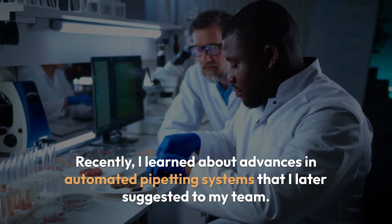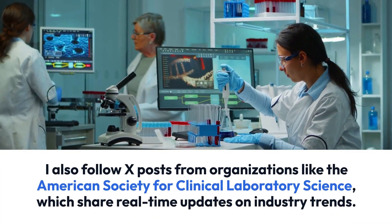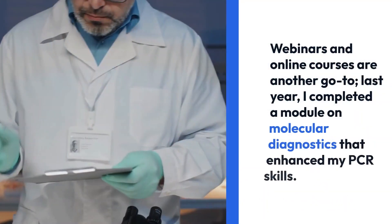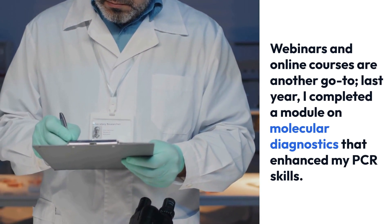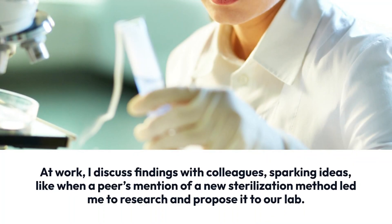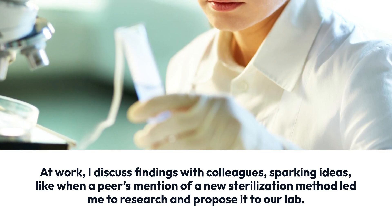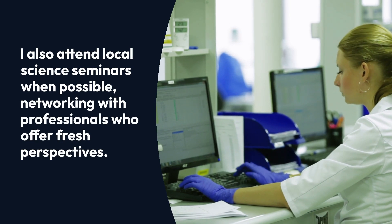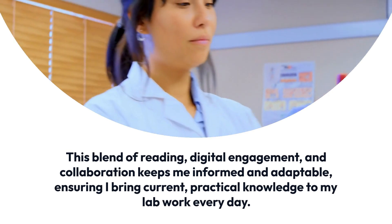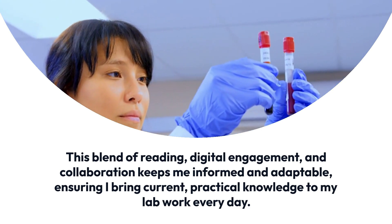Staying updated with scientific advancements is essential to my role, and I make it a priority through a mix of active and consistent efforts. I regularly read journals like the Journal of Clinical Pathology and Lab Manager, focusing on articles about new lab techniques or equipment upgrades. Recently, I learned about advances in automated pipetting systems that I later suggested to my team. I also follow posts from organizations like the American Society for Clinical Laboratory Science, which share real-time updates on industry trends. Webinars and online courses are another go-to — last year, I completed a module on molecular diagnostics that enhanced my PCR skills. At work, I discuss findings with colleagues, and I attend local science seminars when possible, networking with professionals who offer fresh perspectives. This blend of reading, digital engagement, and collaboration keeps me informed and adaptable, ensuring I bring current practical knowledge to my lab work every day.